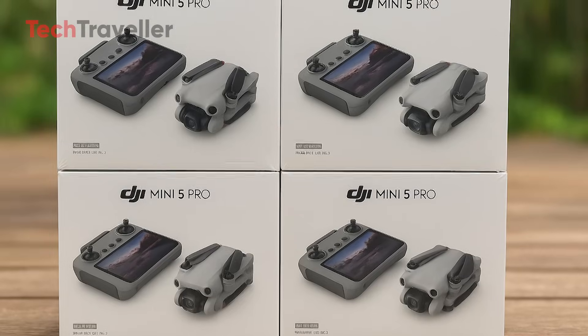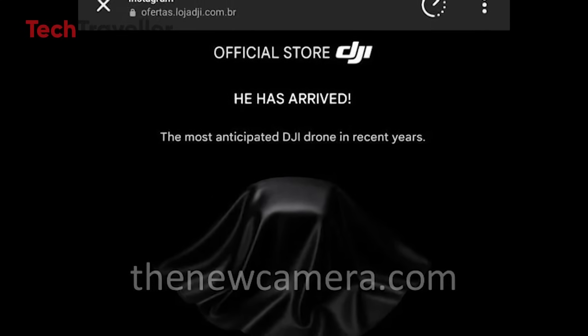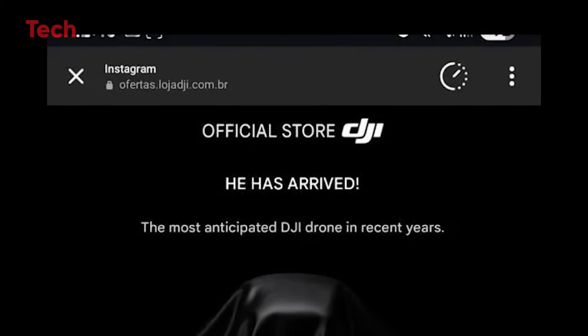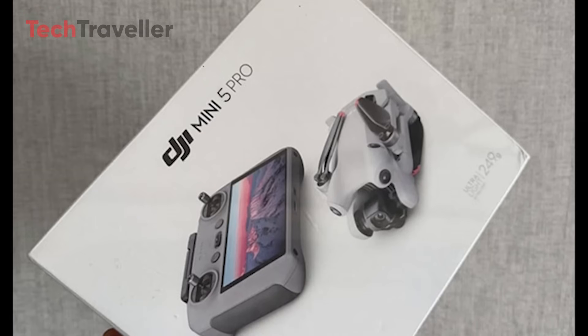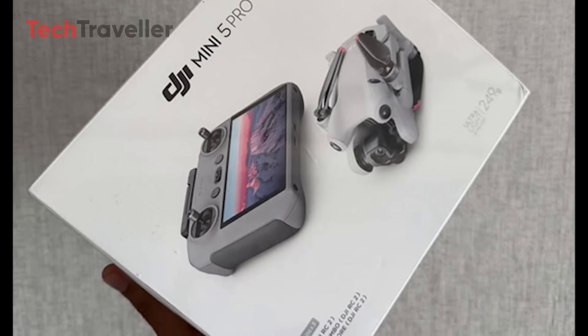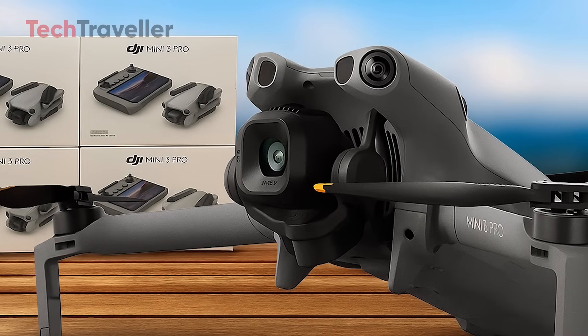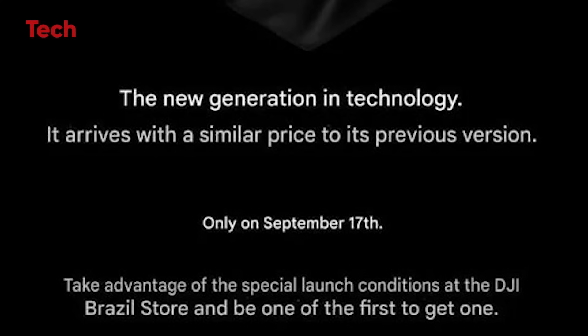A Brazilian reseller has officially dropped a teaser for the DJI Mini 5 Pro, and it's got drone fans buzzing. The post kicks off with the bold words 'He has arrived,' and calls it the most anticipated DJI drone in recent years. The teaser brands it the new generation of technology and gives us a date: September 17th, available exclusively at the DJI Brazil store.